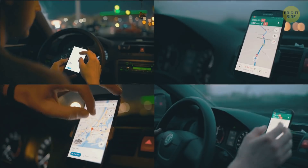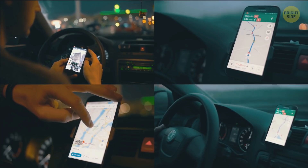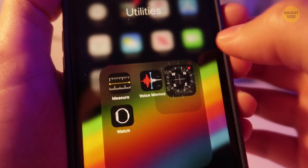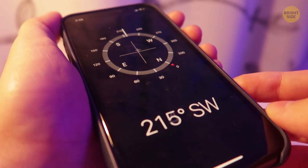To figure out its location, your smartphone uses an accelerometer, just like your body uses the inner ear. The accelerometer measures such forces as gravity, motion, and vibrations. It also helps your device understand which side is the right side up.